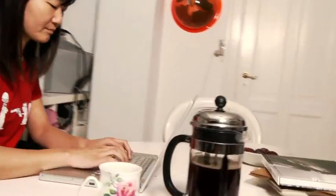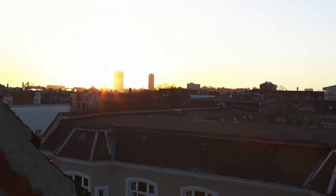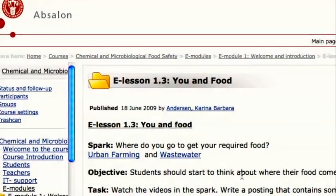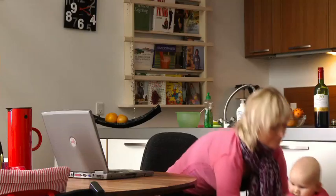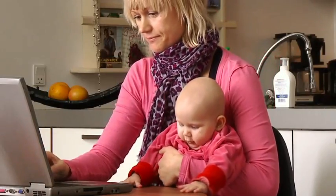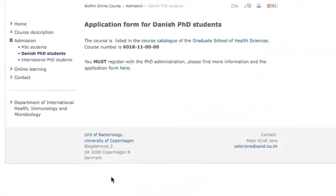Distance learning gives you control of your time, whether you're an early riser who wants to get a head start on the day, or if you're a nighthawk who enjoys the peace and quiet of the late hours. You can be active whenever you want and still be a part of the academic and social network. With this flexibility, you can combine your education with whatever else might be important in your life and still be connected. Has this caught your interest? And would you like to learn more about biofilms?